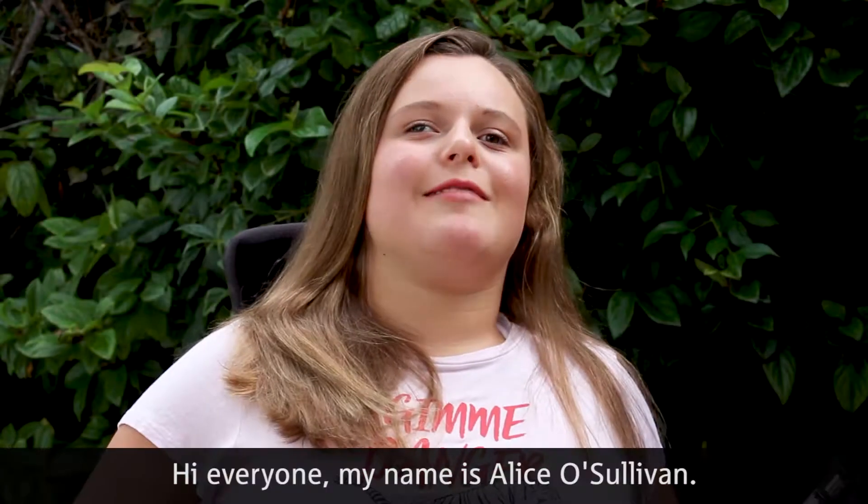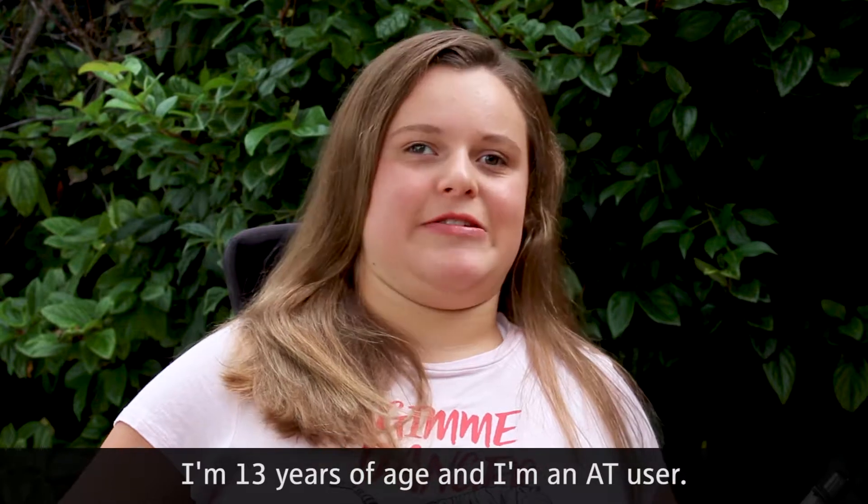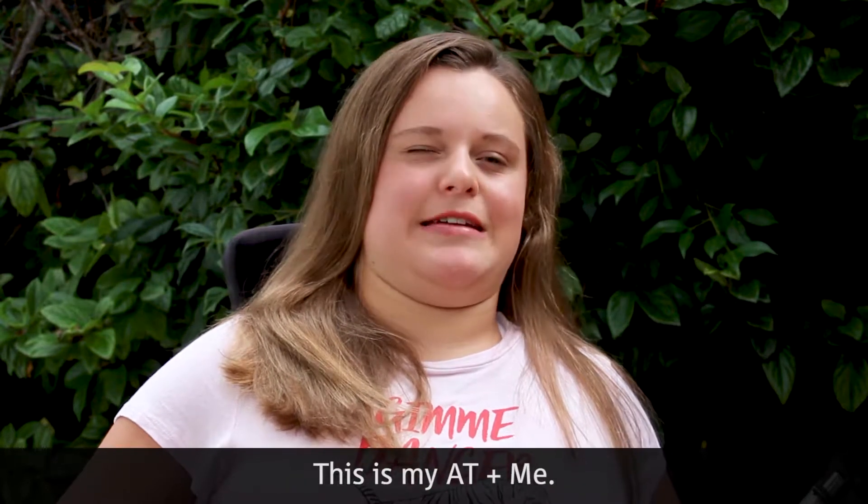Hi everyone, my name is Alice O'Sullivan. I'm 13 years of age and I'm an AT user. This is my AT unit.